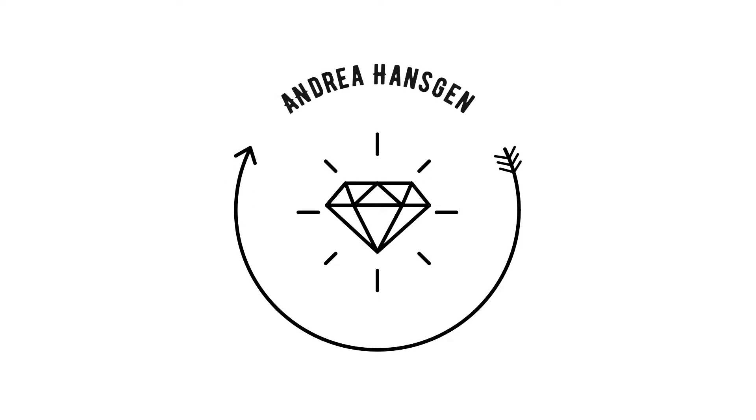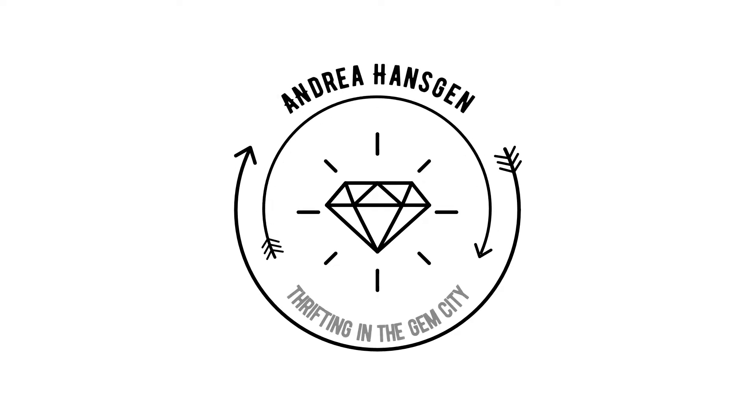Hello internet! My name is Andrea Hanskin and this is Thrifting in the Gem City. Today I want to talk to you about a way to make your life more sustainable that's super easy and really impacts what you're doing every single day — and that is your shower routine.